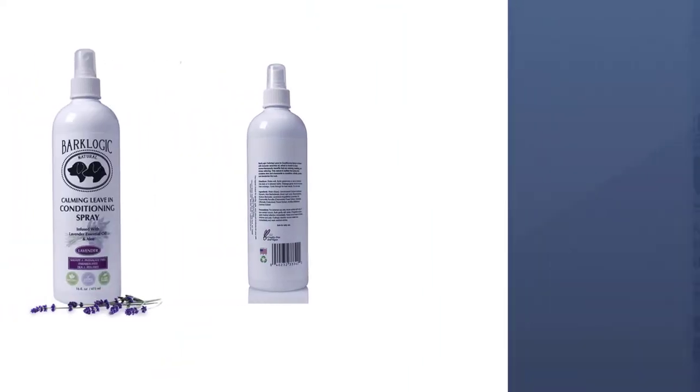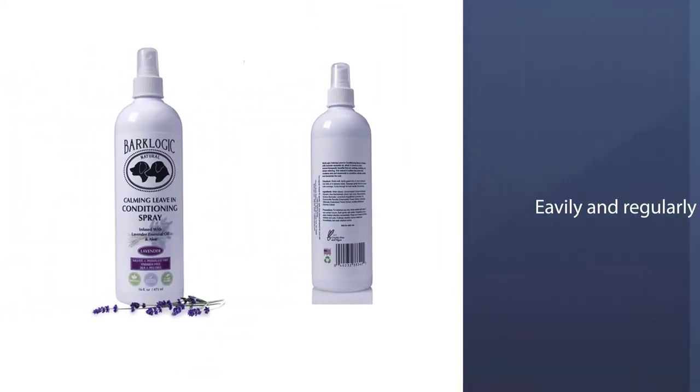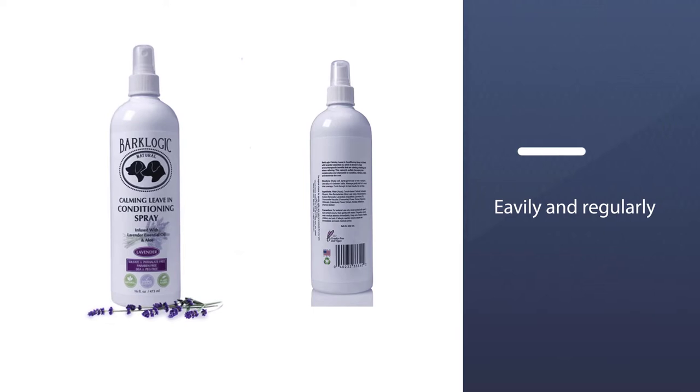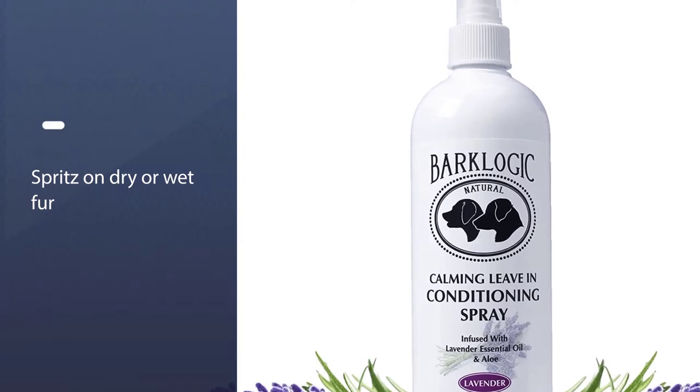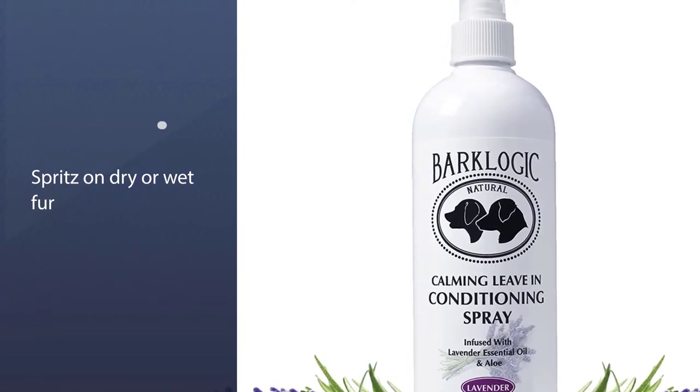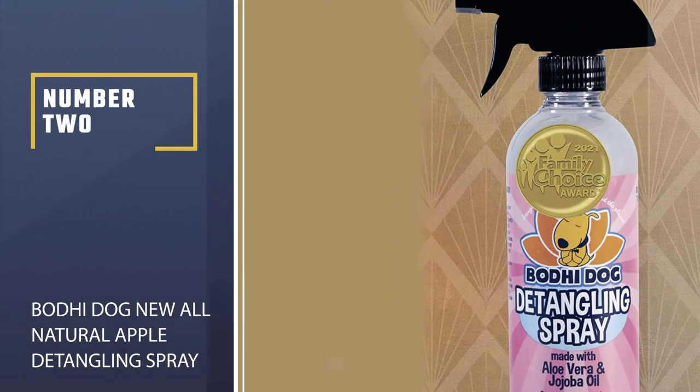Because this product contains essential oils, care needs to be taken if using around other pets. It can also leave the coat a little greasier than some, especially if used heavily and regularly without bathing in between.